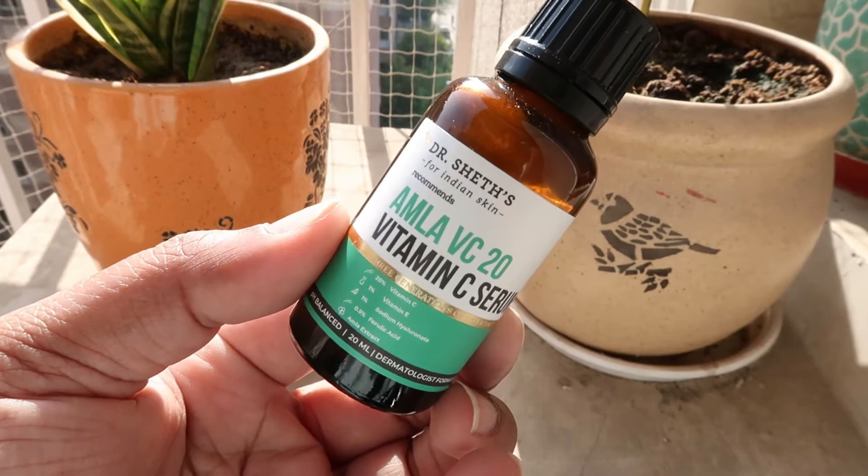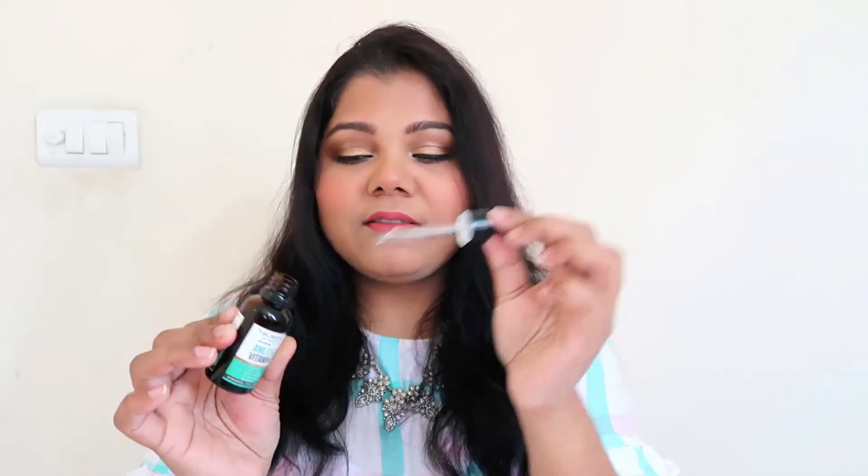The serum comes in a glass bottle with a dropper, which I really like. It's a very transparent, liquidy, water-like serum. Now here's the story: the first bottle I received had a completely different formula — sticky, gooey, and glue-like, just stuck on my skin. The brand wasn't very keen on investigating what went wrong; they simply replaced the product with a new bottle.